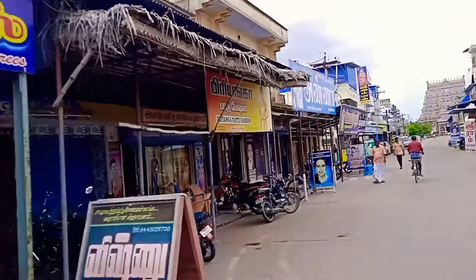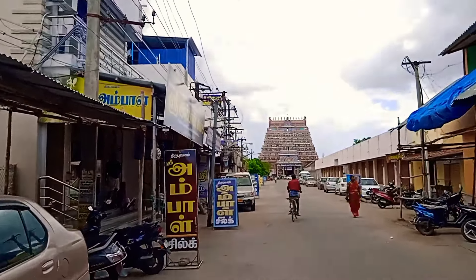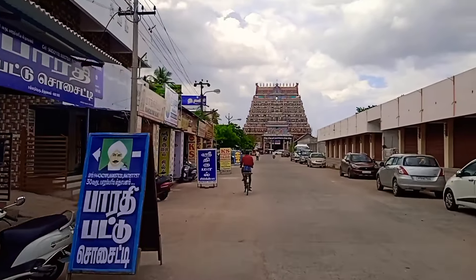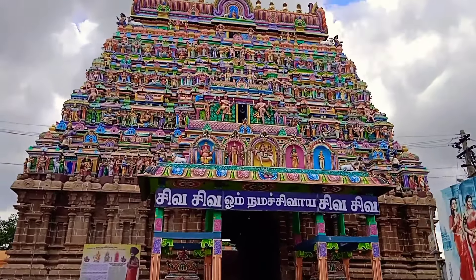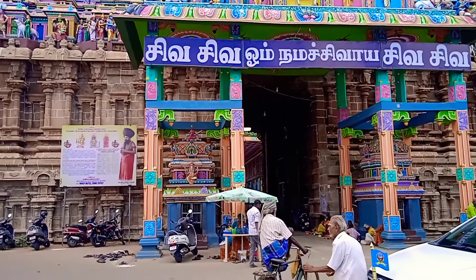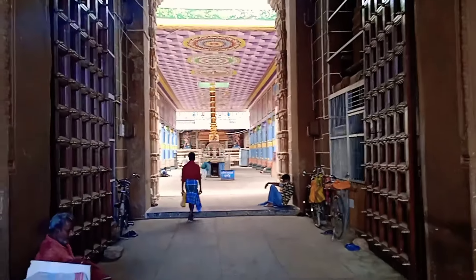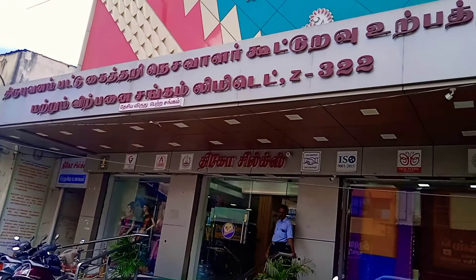First, we will see the Thirubhavon. There are some famous items that we should see. Now we are going to go to Thirubhavon's and see how many collections are available in the government.